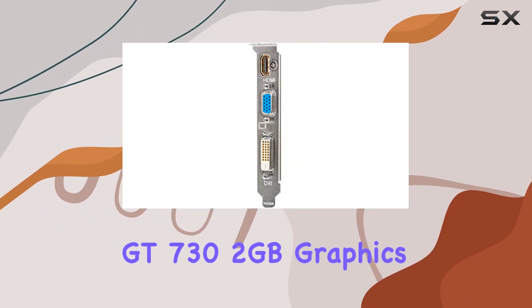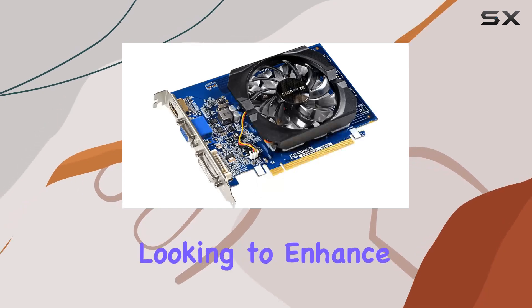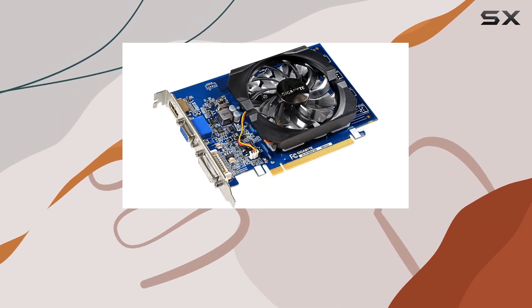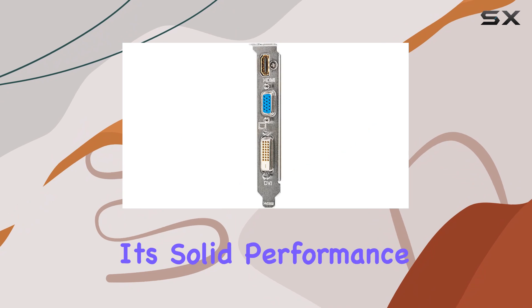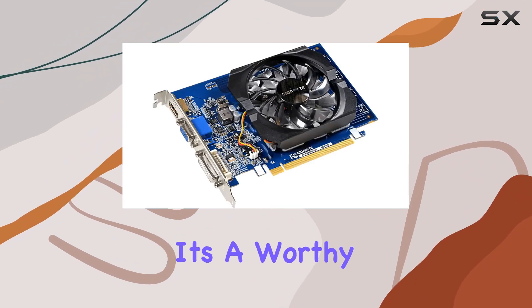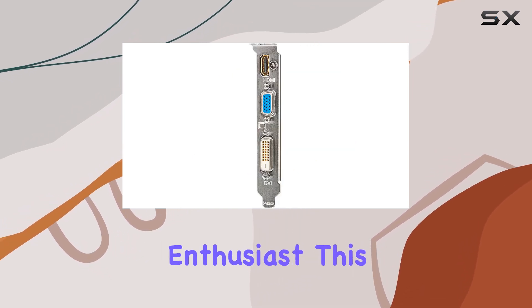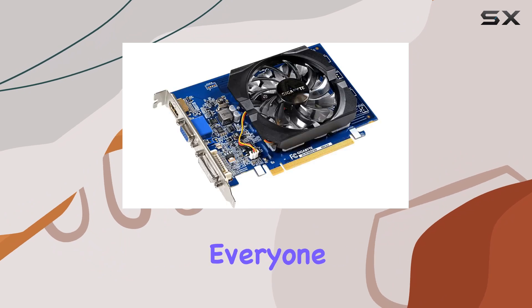In conclusion, the Gigabyte GeForce GT7 32GB graphics card is a reliable option for those looking to enhance their PC's visual capabilities without breaking the bank. With its solid performance, ample connectivity options, and NVIDIA pedigree, it's a worthy addition to any rig. Whether you're a casual user or a budding enthusiast, this card has something to offer for everyone.